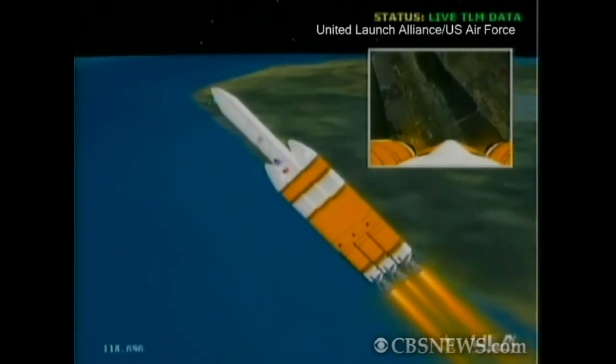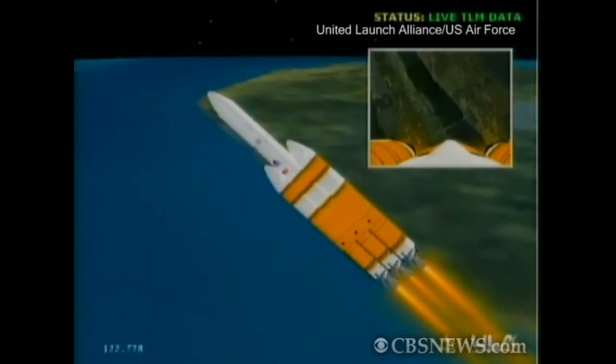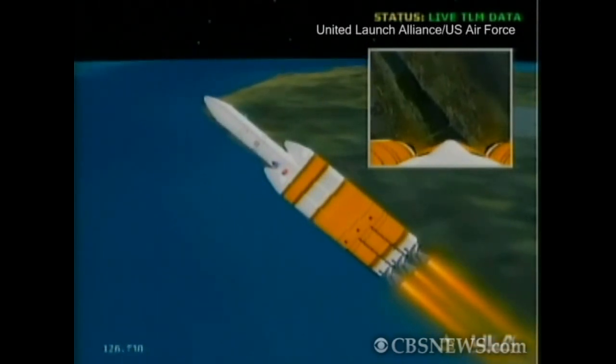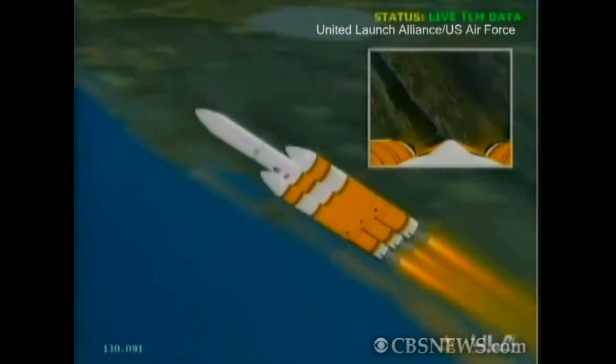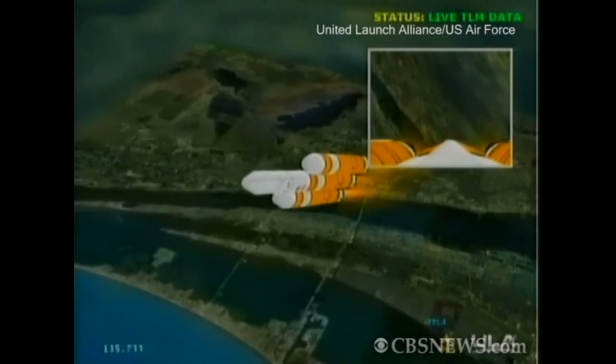Now passing two minutes. Very good engine control, very little engine movement. Passing two minutes, 11 seconds. Altitude now 15.7 nautical miles, velocity 3,740 feet per second, downrange distance 11.2 nautical miles.